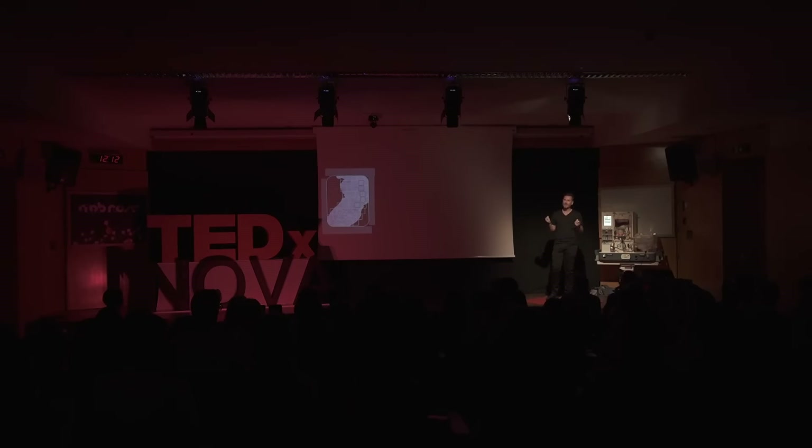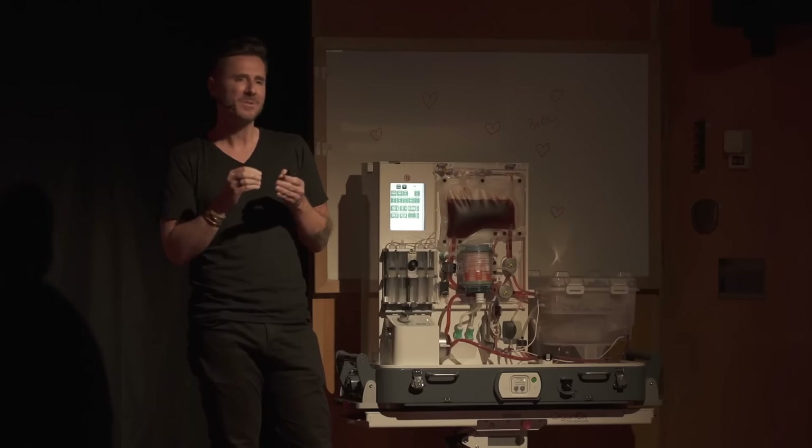Step one: learn about how the liver actually works at scale. To do this, we've set up labs in Europe, Asia, and the U.S., where we are sequencing and studying livers in incredible detail.